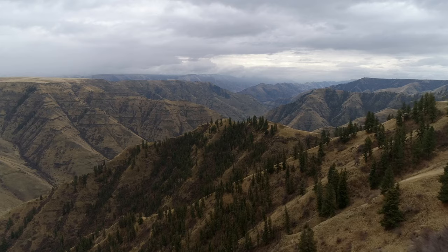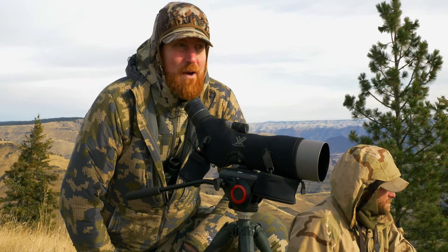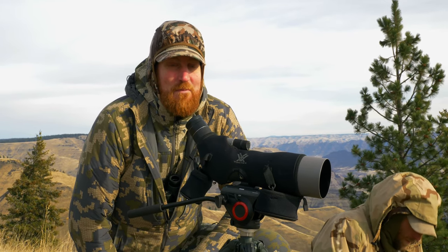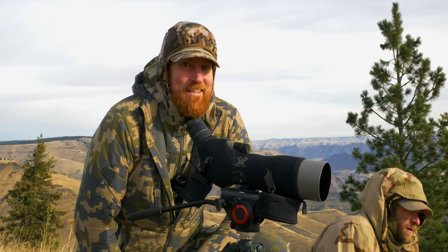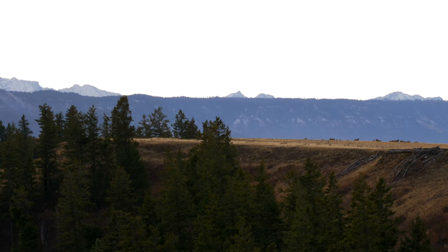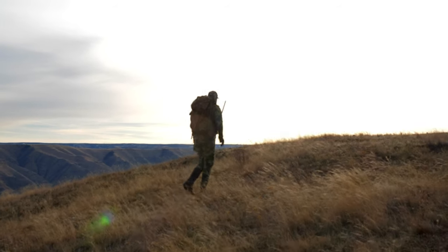We're up above the breaks of the Imnaha River, looking at probably close to 200 elk. Some really good bulls — bulls here that I would die to shoot on any other hunt. But on this one, it's incredible. There's elk everywhere, so many that we actually can't get into shooting position right now on the biggest one.